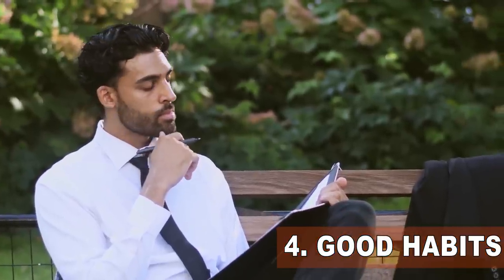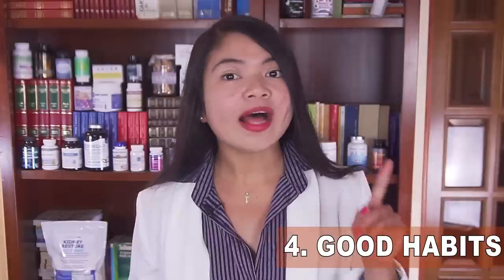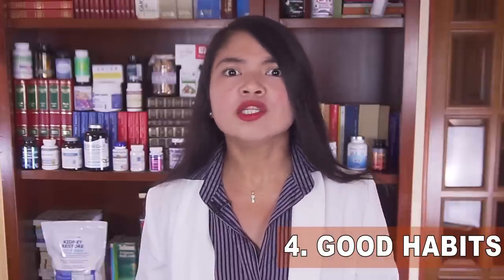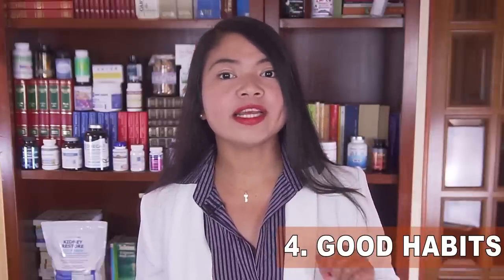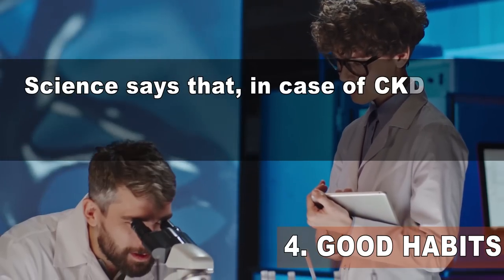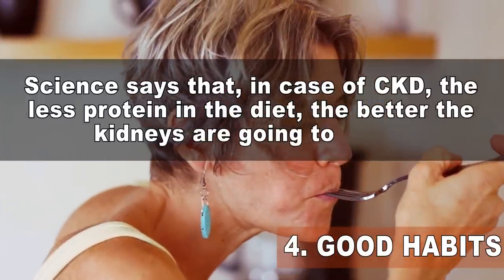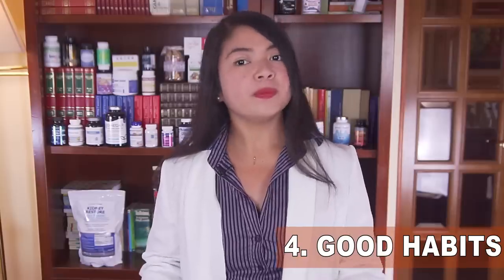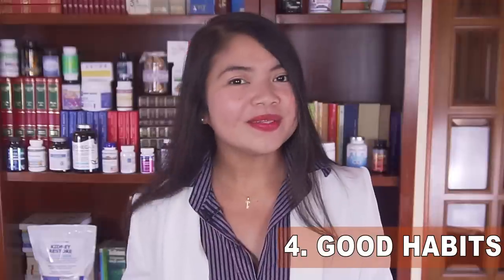One may think that eating less protein directly reduces the amount of protein in the urine, and while that result is expected, the reason is more complex. Science says that in CKD, the less protein in the diet, the better the kidneys are going to work — and this means they will leak less protein into the urine.